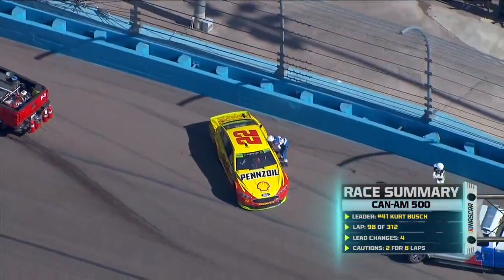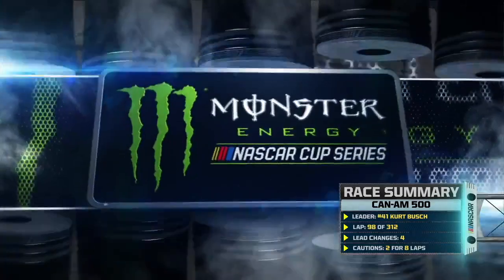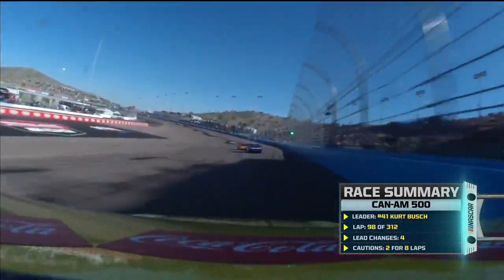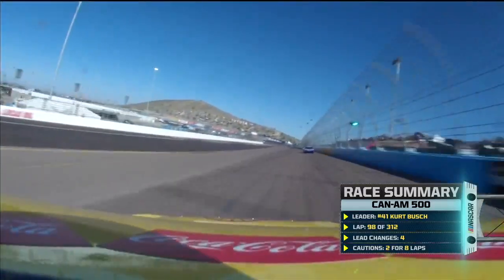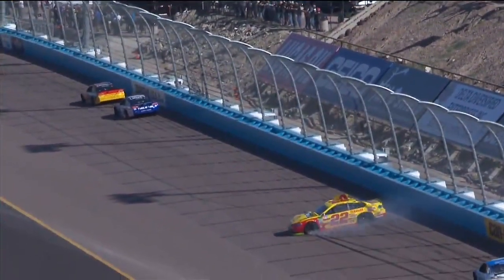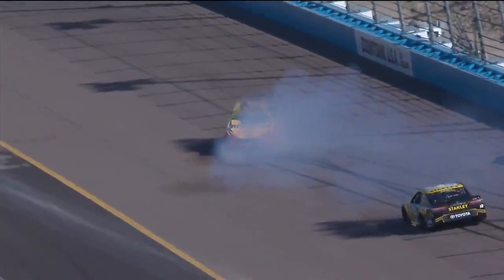Caution has come out at ISM Raceway — this time Joey Logano brings the caution out. And this means that the move Joey Logano made at Martinsville, where he moved Martin Truex Jr. out of the way to get the win and a guaranteed spot in the championship, is really paying dividends right now. The left rear tire obviously goes flat in the middle of the dog leg. Not sure if he ran over something or what the issue is.